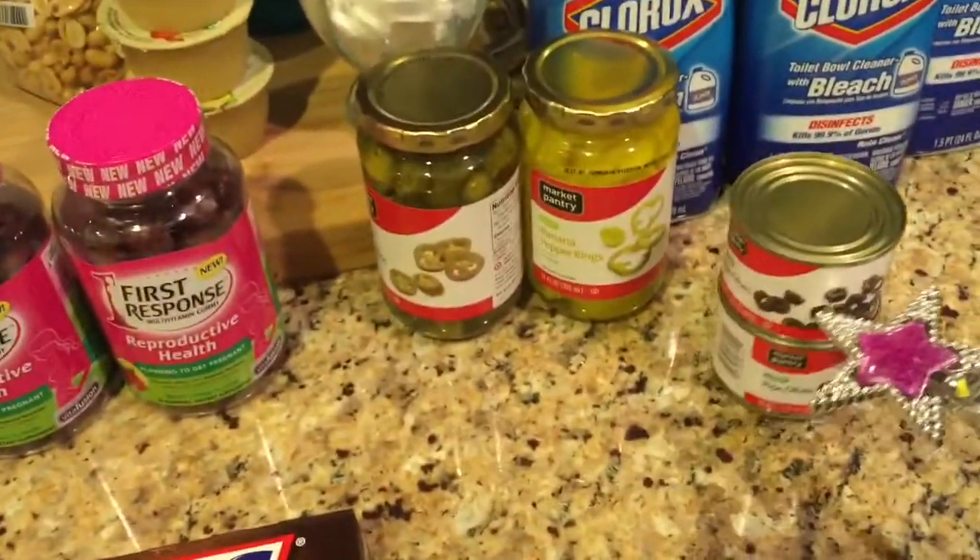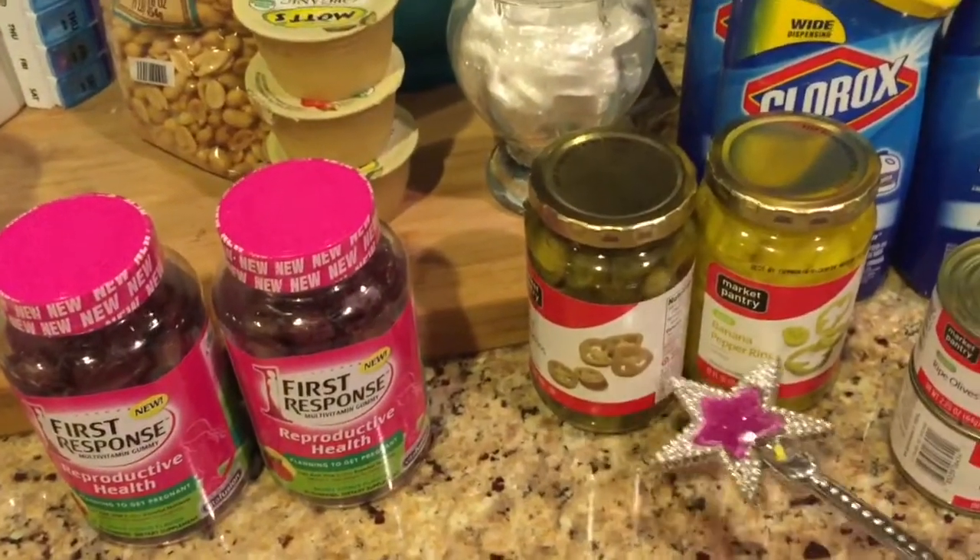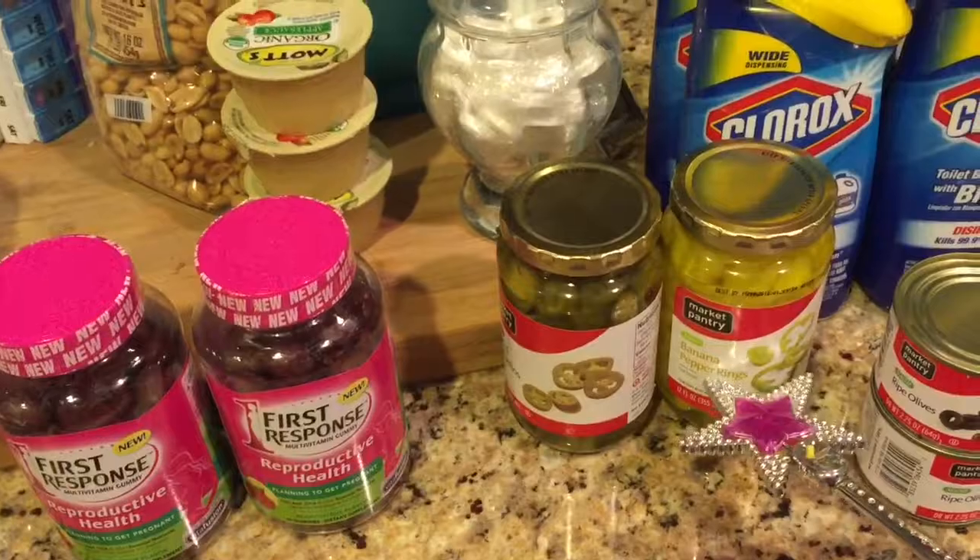I also got some olives — I think these are 5% off on Cartwheel. And the peppers are 5 or 10% off on Cartwheel. So I got some jalapeño and some banana peppers.